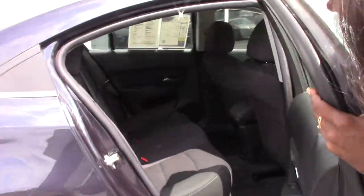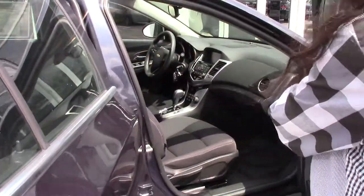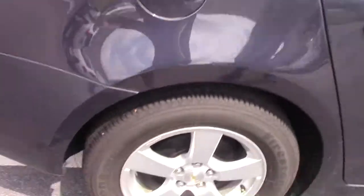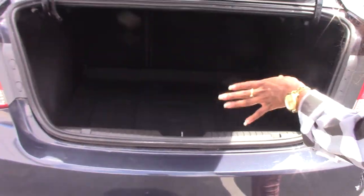Gorgeous premium cloth interior. It's scotch guarded, so you can just wipe it clean. Let me pop the trunk for you all. Really nice deep trunk storage area.